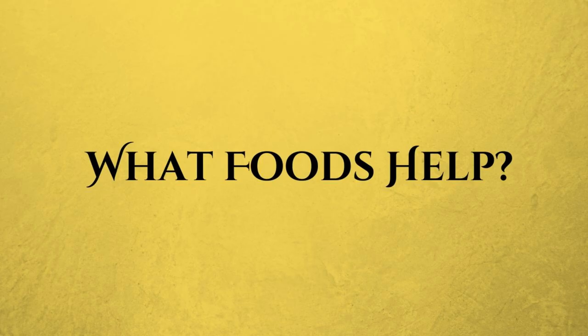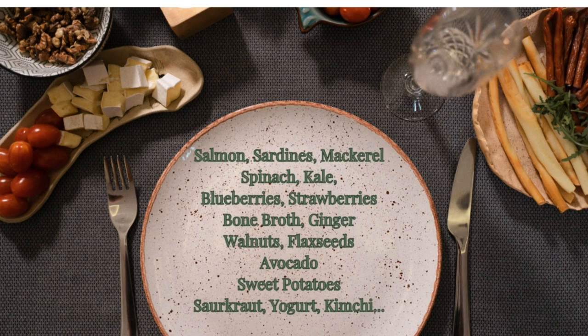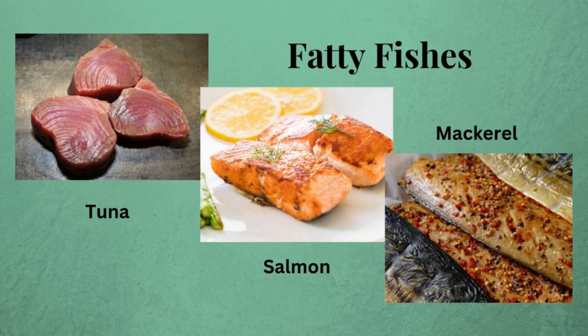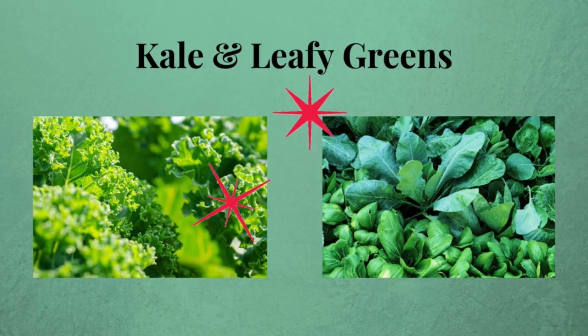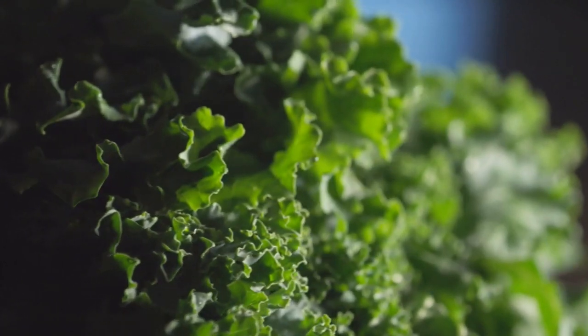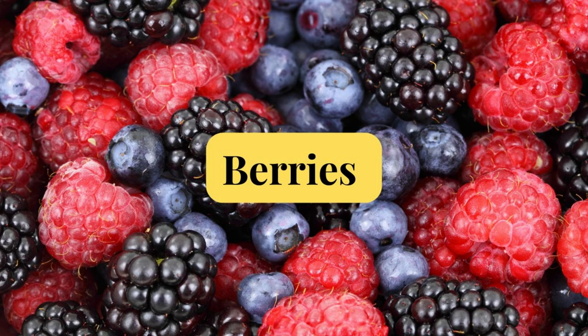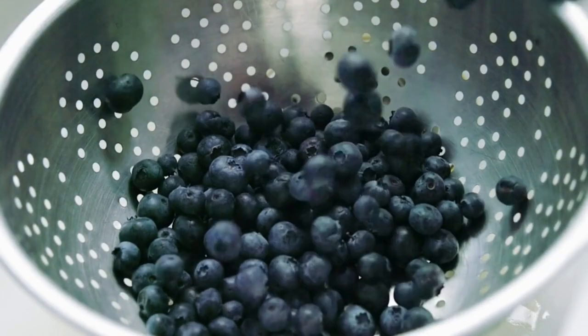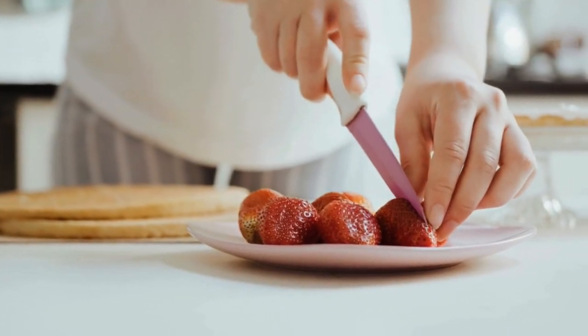Here's the ultimate list of foods that can help calm autoimmune responses. First up, fatty fish like salmon, tuna, and mackerel — these are packed with omega-3s, which are fantastic for fighting inflammation. Next is leafy greens: spinach and kale are full of vitamins and antioxidants, super easy to toss into a smoothie or salad. Next up are berries — blueberries and strawberries are not only delicious but also loaded with antioxidants. Snack on them or add them to your breakfast.